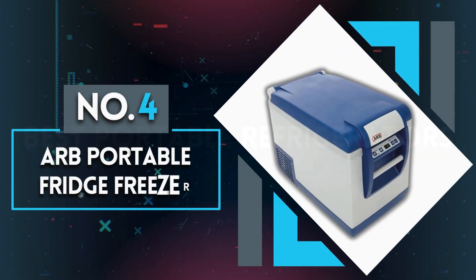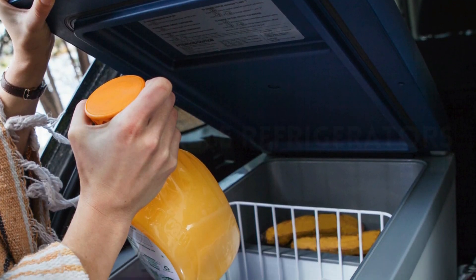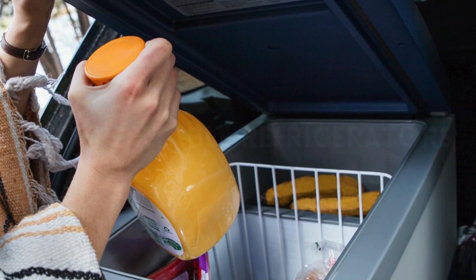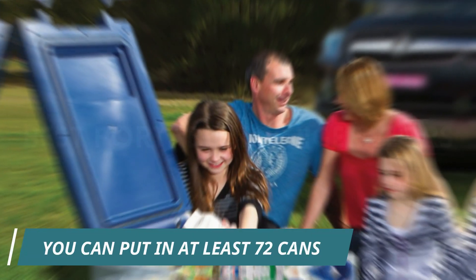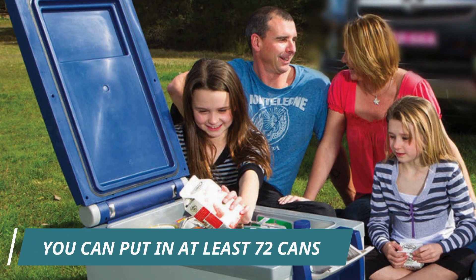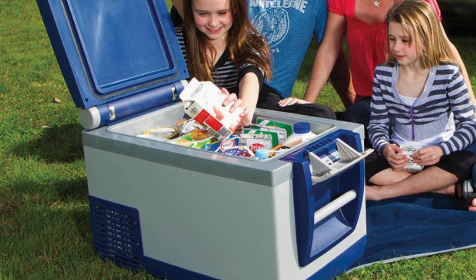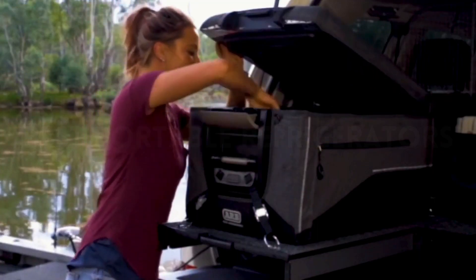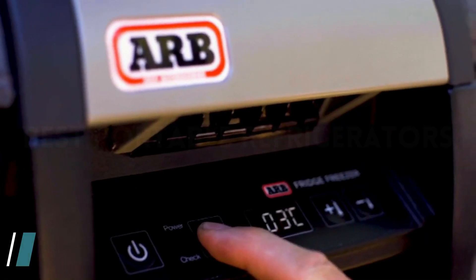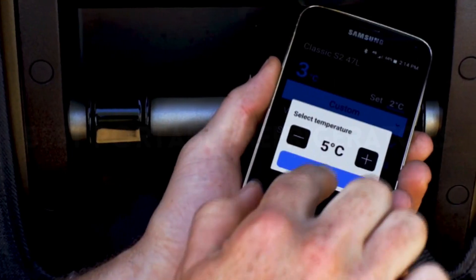Number 4: AERB Portable Fridge Freezer. In all of AERB's models, the compartment is big enough to fit a 2-liter bottle inside and still have space for more. In fact, you can fit at least 72 cans in this spacious portable fridge. This heavy-duty portable fridge has been designed to cater to four-wheel drivers — needless to say, it's prepared to withstand bumpy adventures. It is necessary to use the mounting hardware wherever you go. Notably, this is quite a heavy model, and it has a front-opening lid that opens lengthways, which can be quite troublesome and inconvenient.